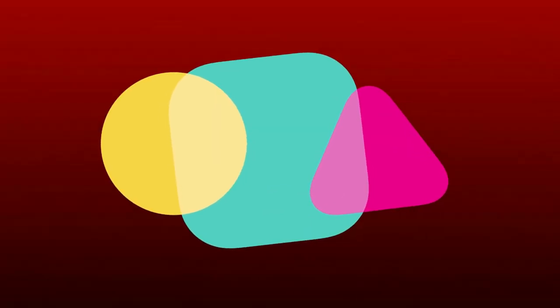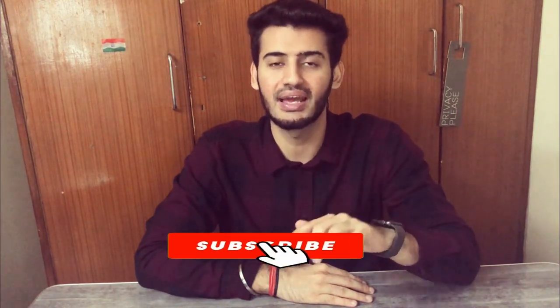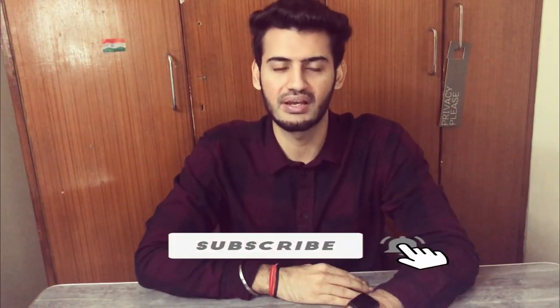Hey fragrance family, welcome back to the Man In One channel. This video is going to be the most awaited video — we are going to talk about my top 10 most favorite winter fragrances. My name is Ankush, and on this channel we discuss a lot of fragrances. In the future I'm going to bring a lot of men's related and interesting stuff, so make sure you subscribe and press the bell icon. Let's get straight to the video.